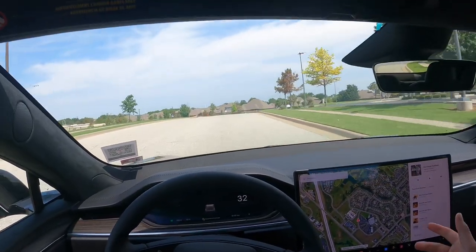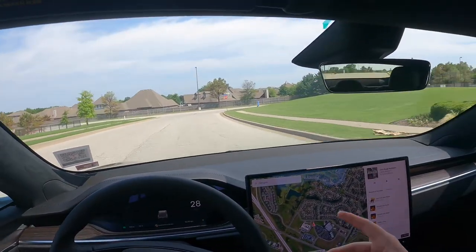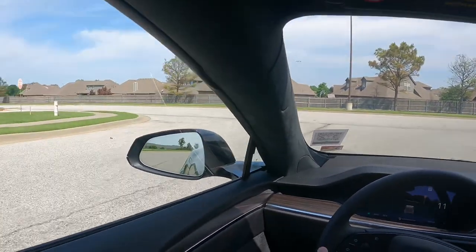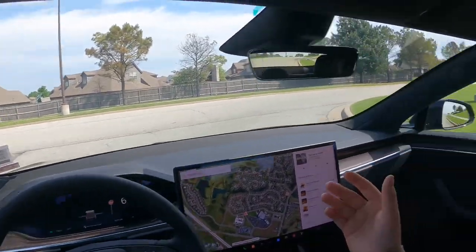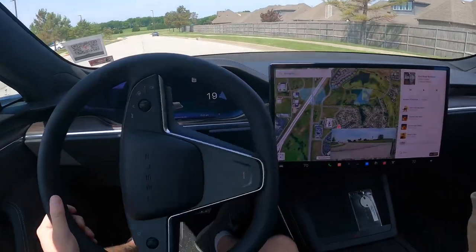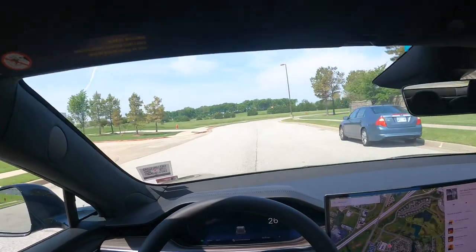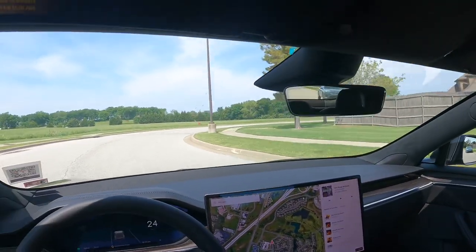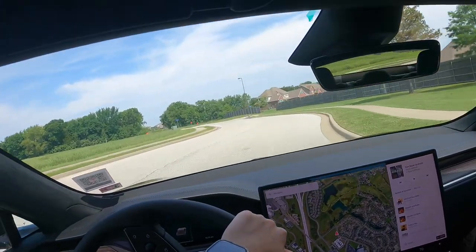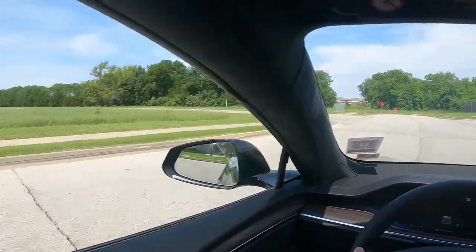I've seen reviews of Teslas about the panel gaps, rattles, and ride quality. As far as that goes, the ride quality in this is great. To be honest, there are no issues with it. I didn't see any bad panel gaps on this or the Model 3, no rattles, no loose panels — nothing that I noticed on this car that would persuade me from not buying one. It's honestly an amazing car.